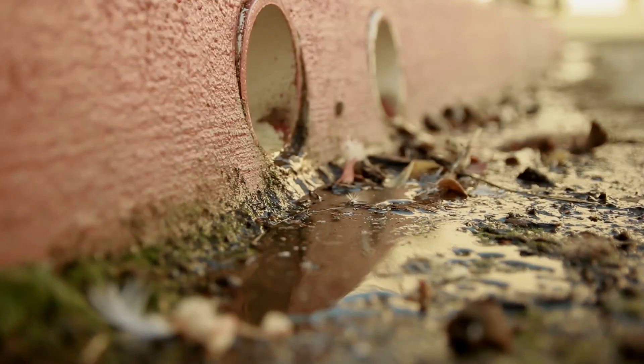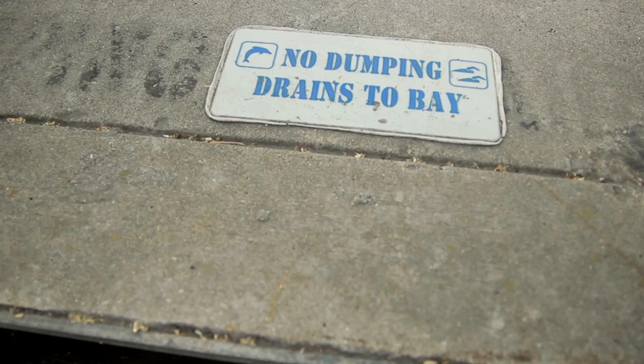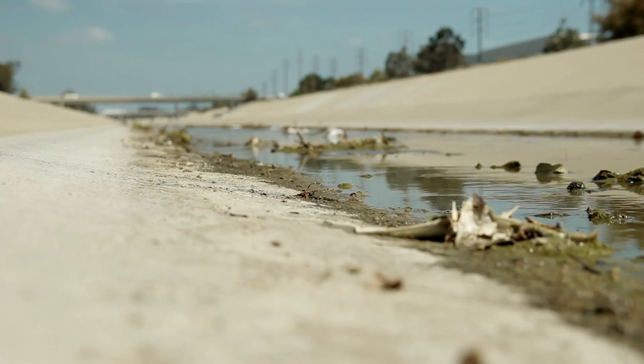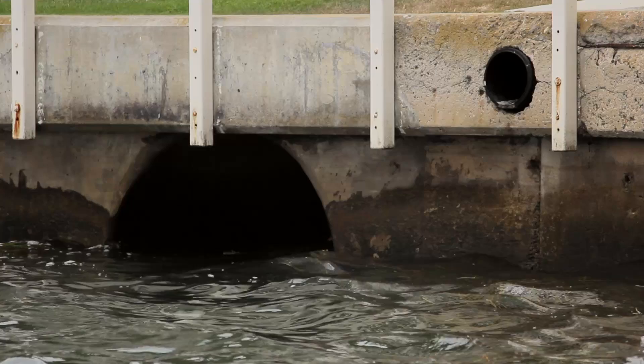The primary way that bacterial contamination reaches the ocean is through the storm drain system. Here in Southern California, everything is paved over and engineered to prevent flooding. So when it rains, when there's runoff, or when a fire hydrant breaks, it all runs down to the beach just as fast as it can.